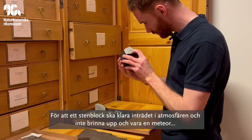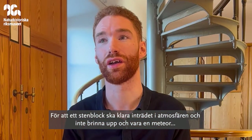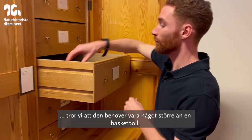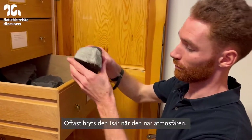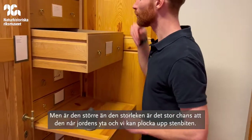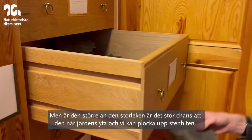For an actual piece of rock to survive the entry and not just burn up and be a meteor, we think it needs to be perhaps bigger than the size of a basketball, or a bit bigger than that. They will often break up as they enter the atmosphere, but if you're bigger than that size, there's a good chance it will make it to the Earth's surface and we could be able to pick up this chunk of rock.